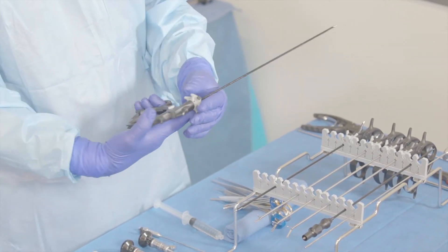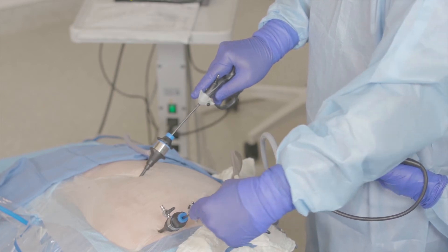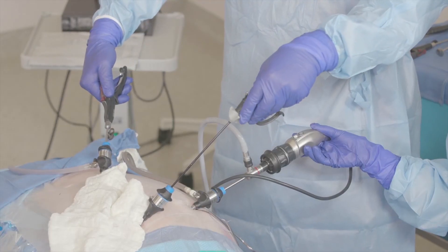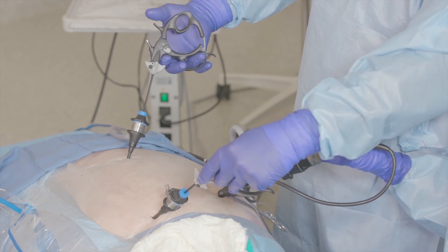The ergonomically correct handle allows me to not only use the instruments with a palming maneuver, but also to rotate the tip without too much torque on my wrist or even elbows and shoulders. I don't think you can do laparoscopy if you're not ergonomically in the right position and with the correct instruments. The ergonomically correct position means being able to operate with no much tension and pressure on your joints, while ergonomically correct instruments allow you to maneuver them in the right way.